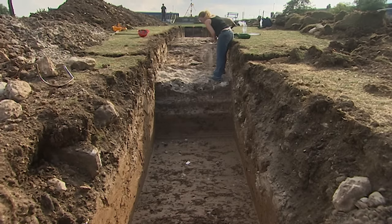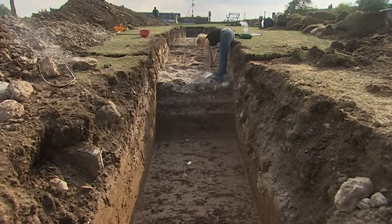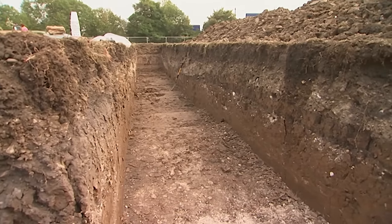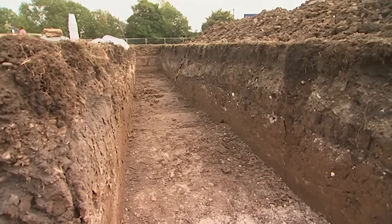Most of the masonry was sold off after the castle was demolished in 1650, which could explain why there's no sign of the outer wall of the rotunda in Trench 1.